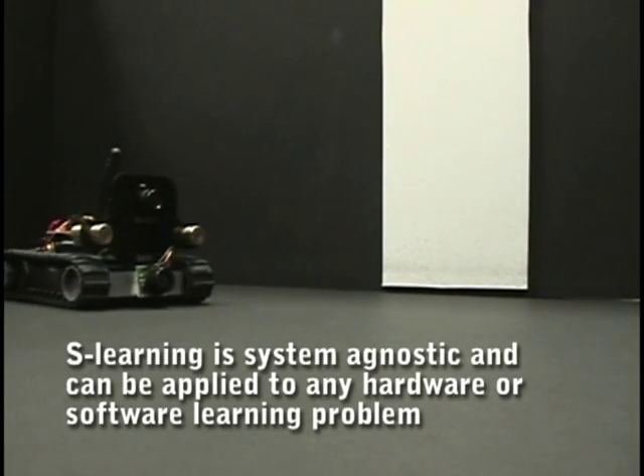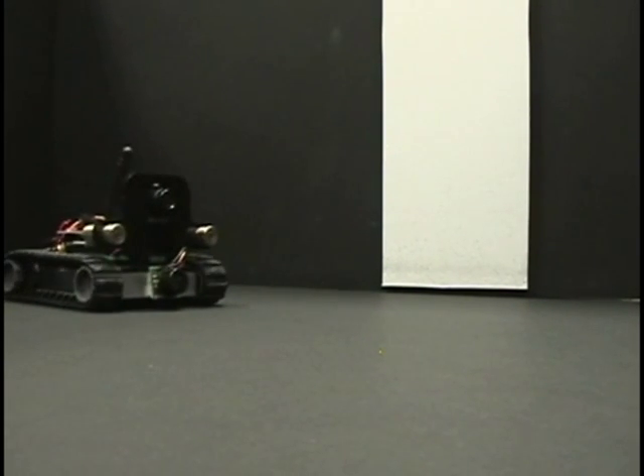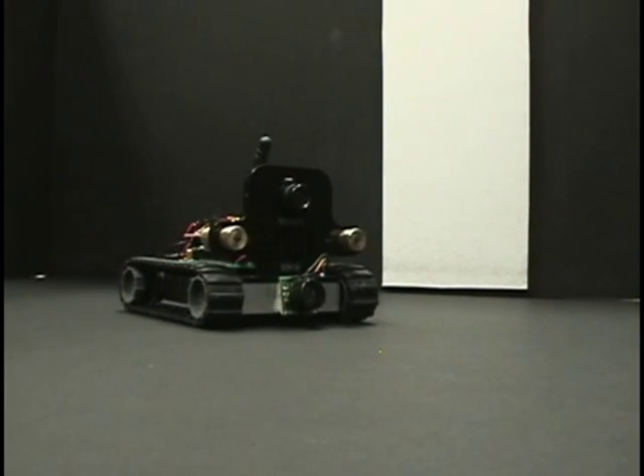It might even be able to help a robot do hard things like run on two legs or learn to talk. But for now, Rolf is still learning how to fetch.